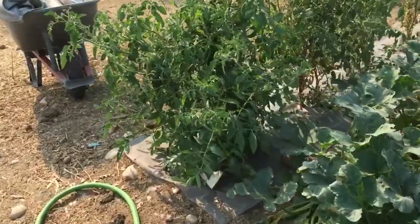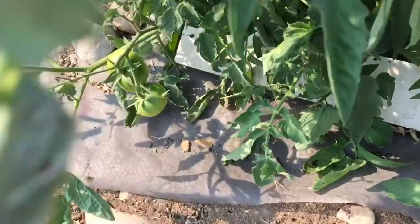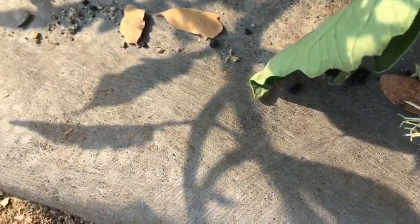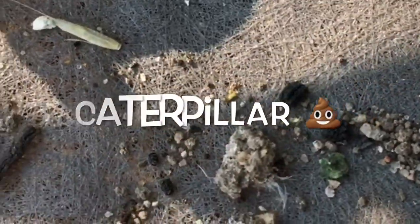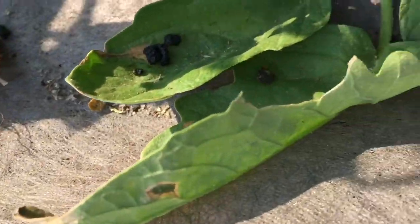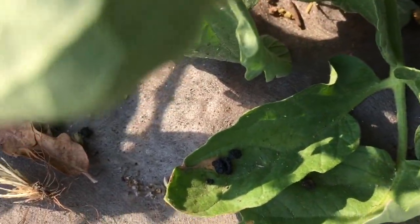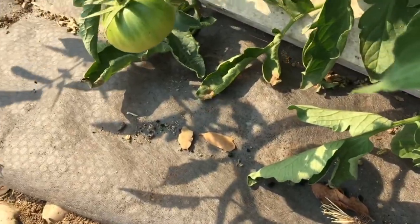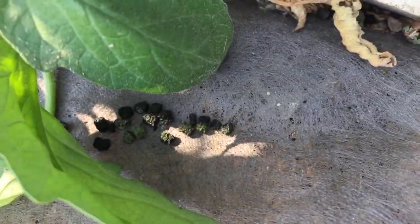So I'm walking out to water the garden and I come to the tomato plants and I look down and I say, hey, what's those little black things that I can see on the ground? See those little black things right there? There's some right here on the leaf. It's got to focus — right there. Now when you start seeing things like that, you know that there's caterpillars in your tomatoes. There was a whole bunch of little droppings right there.